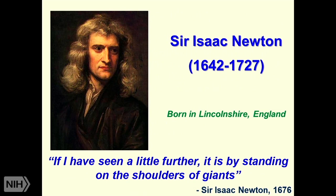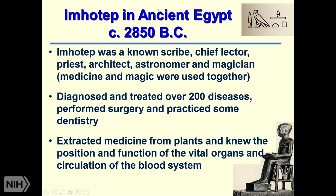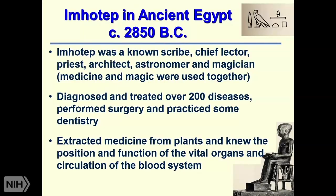I love this quote from Isaac Newton, who in 1676 wrote: 'If I have seen a little further, it is by standing on the shoulders of giants.' That's applicable to anyone who's succeeded in doing clinical research over the many millennia. It's hard to know when clinical research started, but in 2850 BC, Imhotep—a known scribe, chief lector, priest, architect, astronomer, and magician—diagnosed and treated over 200 diseases, performed surgery, and practiced some dentistry. He extracted medicine from plants and knew the position and function of the vital organs and circulation.